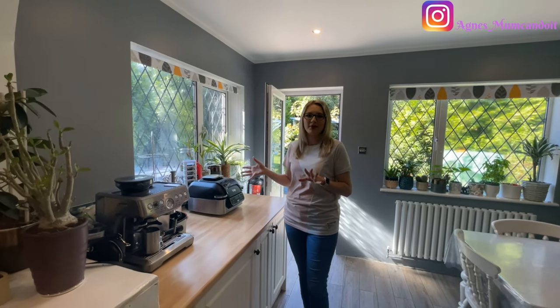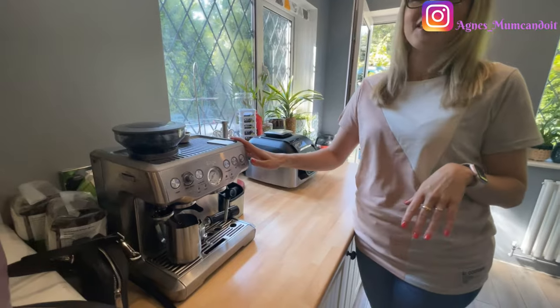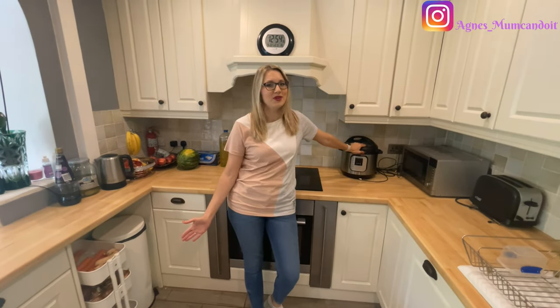In the kitchen we haven't got too many things. I rely on three appliances mainly: my coffee machine, which keeps me running every single day; my air fryer; and on the other side of the kitchen, my Instant Pot. These are the three things I use pretty much every single day, and obviously our hub.